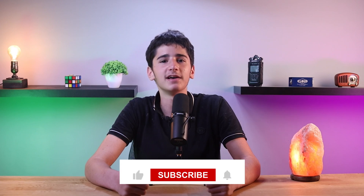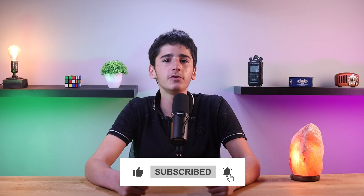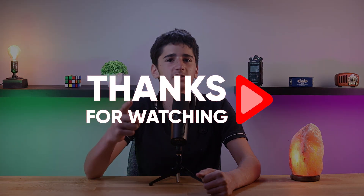With these incredible updates, WatchOS 10 takes your Apple Watch experience to new heights, combining convenience, personalization, and enhanced well-being features in one powerful package. That's all for today's video. Feel free to comment below if you have any questions or feedback. Please don't forget to like and subscribe if you found this video helpful, and make sure to turn on notifications for more tech videos. Thank you so much for watching, and I'll see you in the next one.